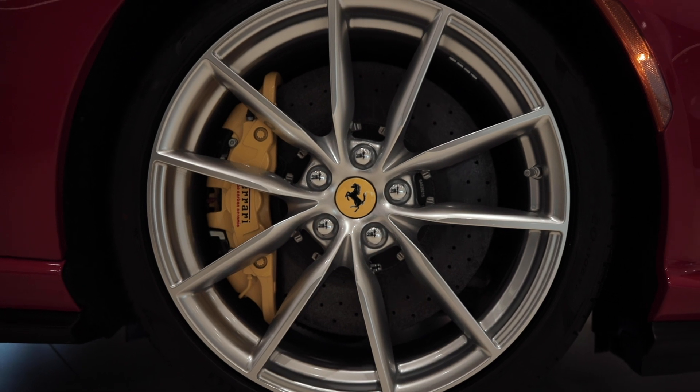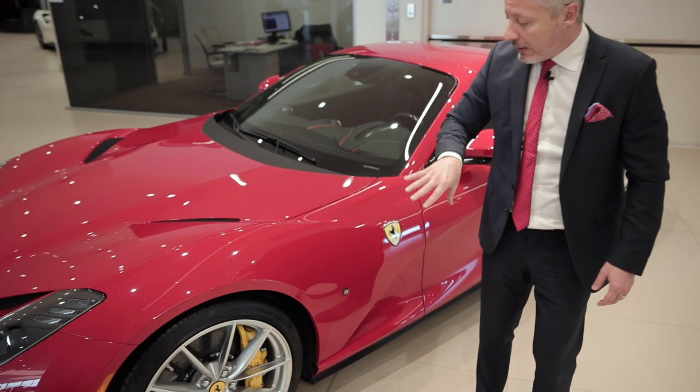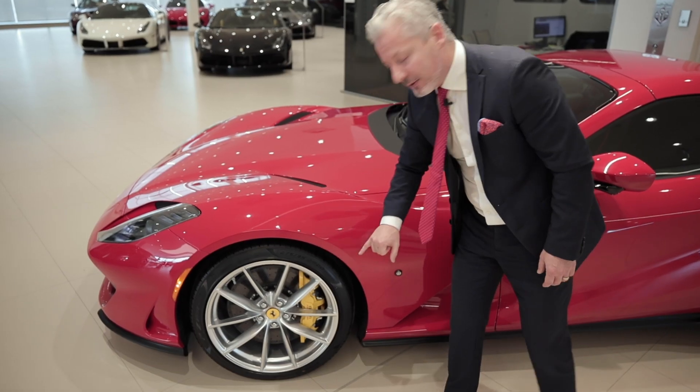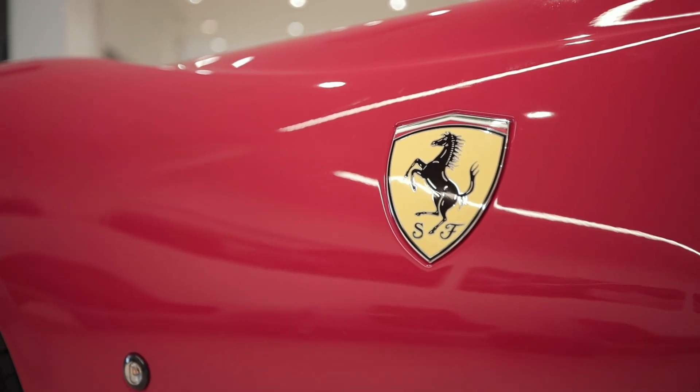Wheels on this particular car are the optional GTS rim, finished in a silver paint. We have the yellow contrasting calipers and center caps, and logo shields which are embedded into the fender.